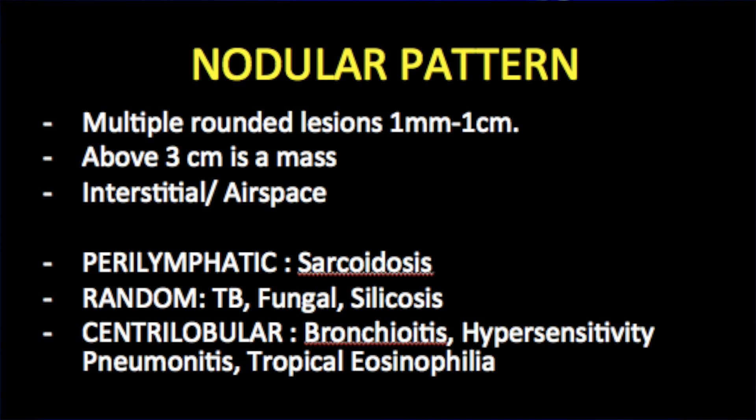From septal thickening to ground glass to cysts, we move to the nodular pattern. Any nodule more than 3 cm is called a mass; here we are dealing with pinpoint, sub-centimeter nodules. Distribution is important: if they are perilymphatic — around fissures — ask whether you are dealing with sarcoidosis and look for other findings. If they are random, it suggests hematogenous spread, as in miliary TB or silicosis. If they are centrilobular, within the secondary pulmonary lobule, it can be seen in hypersensitivity pneumonitis or tropical eosinophilia.